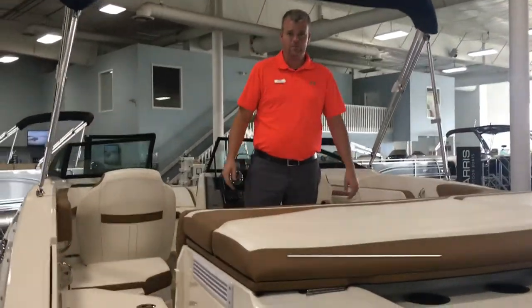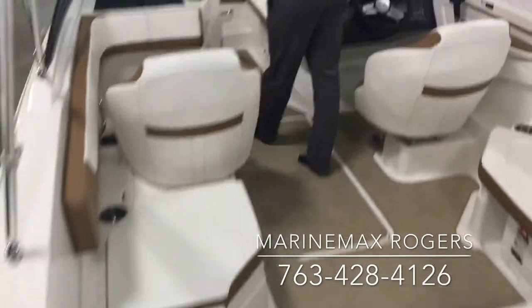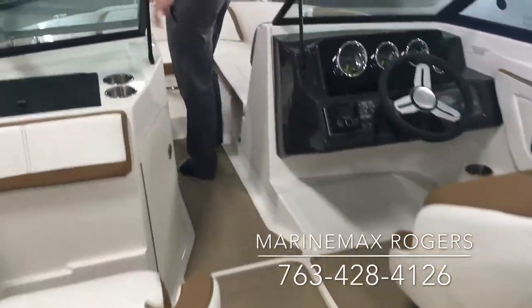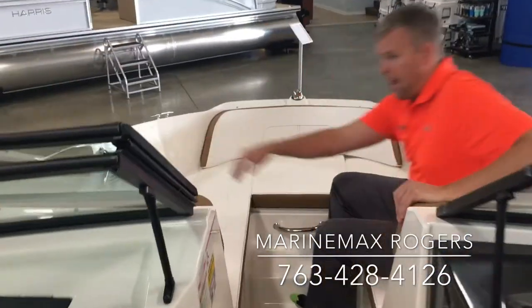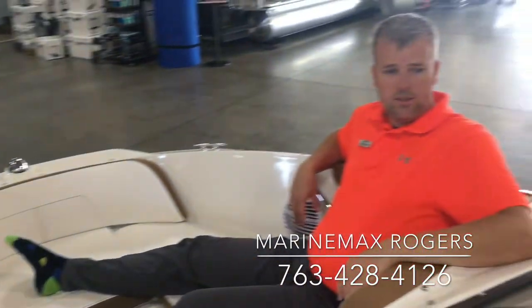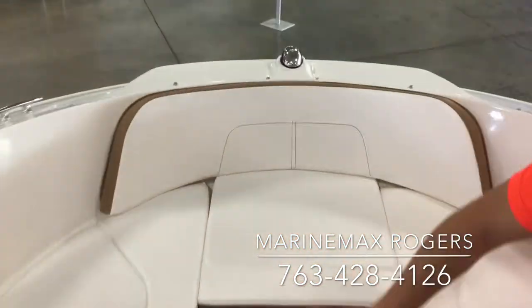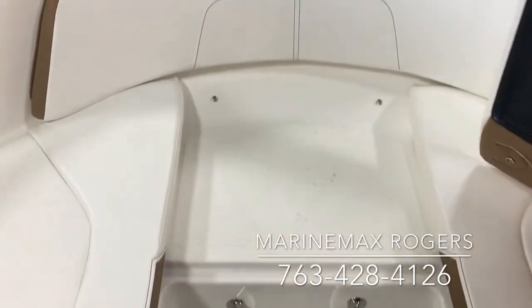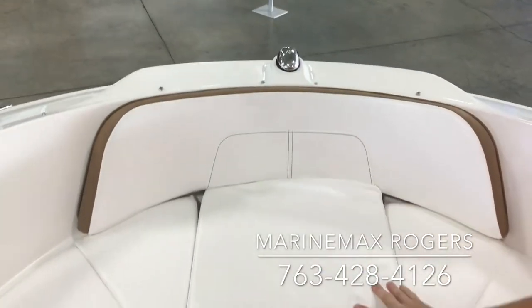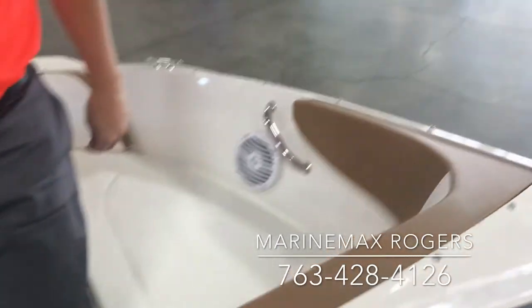Come on into the boat and we'll check out the interior. We'll start up here at the bow. The bow has a nice seating arrangement. It has a backrest that wraps all the way around the seat so you can easily sit and talk to the person in the cockpit. It also has a non-slip texture material up front and a cushion that you can lift up so you never have to step foot on the upholstery. There are also two Rockford Fosgate speakers inside.